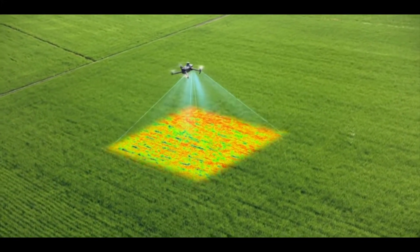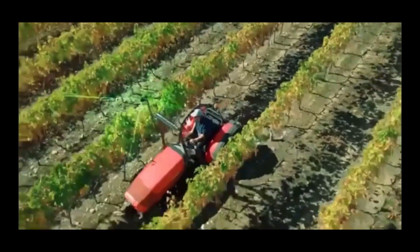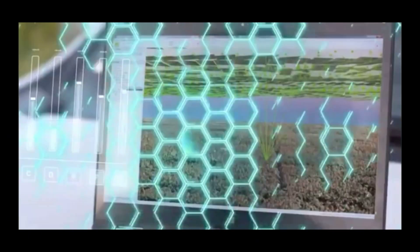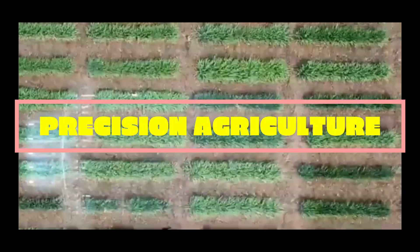Imagine a future where every seed is planted in the perfect spot, every drop of water is used wisely, and farmers can predict crop yields with pinpoint accuracy. That future isn't far off — it's here, and it's called precision agriculture.